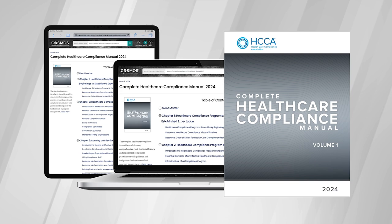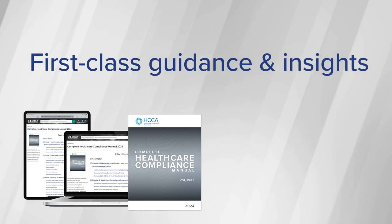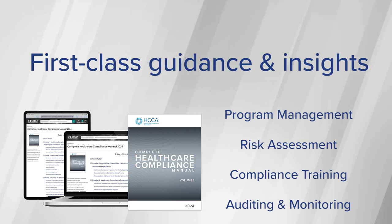Newly updated for 2024, the Complete Healthcare Compliance Manual provides new and experienced practitioners with first-class guidance and insights with such topics as the fundamentals of program management, risk assessment, compliance training, auditing and monitoring, and much more.